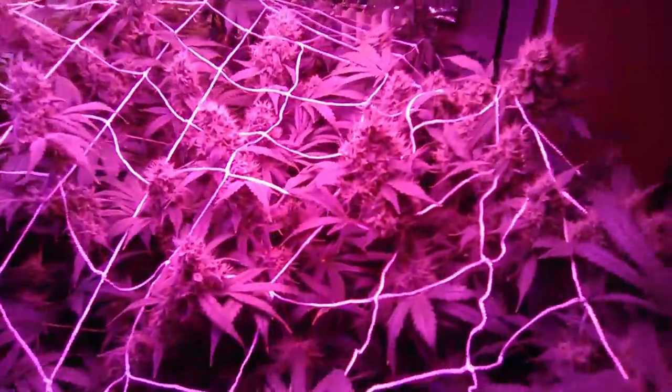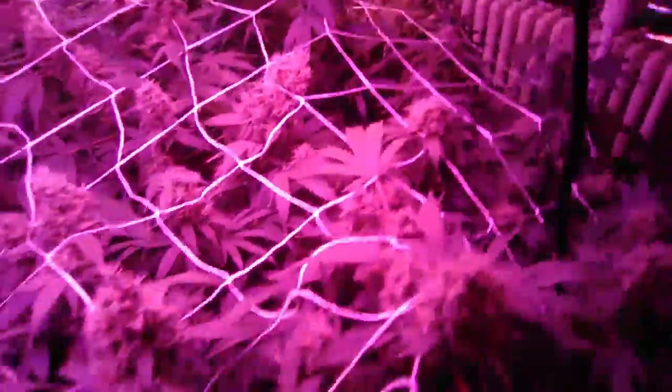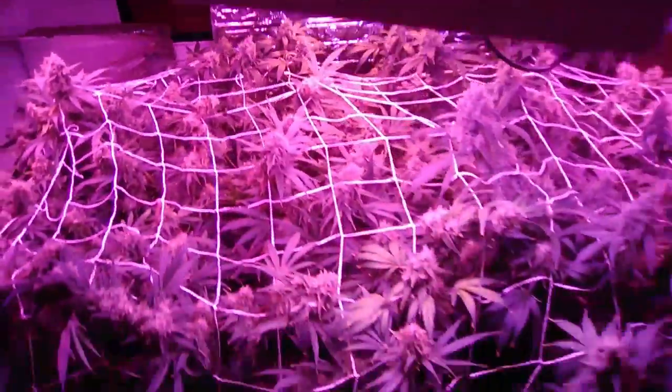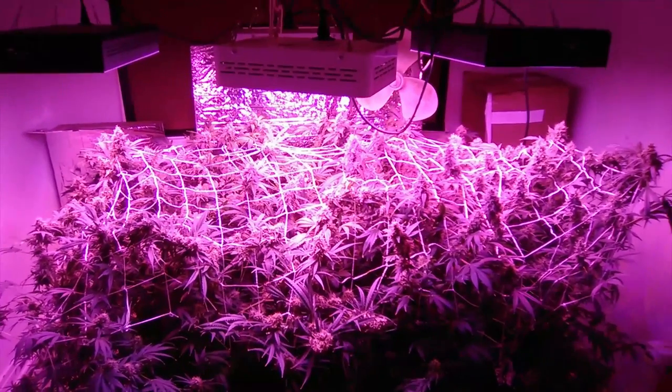Anyways, that's pretty much the update — seven weeks flowering, probably going to start flushing this week, maybe sometime next week chopping down. Make sure to like, share, subscribe, all that fun. Have a nice day or night wherever you're at, just enjoy the videos. Have a good one — Up the Smoke 365.